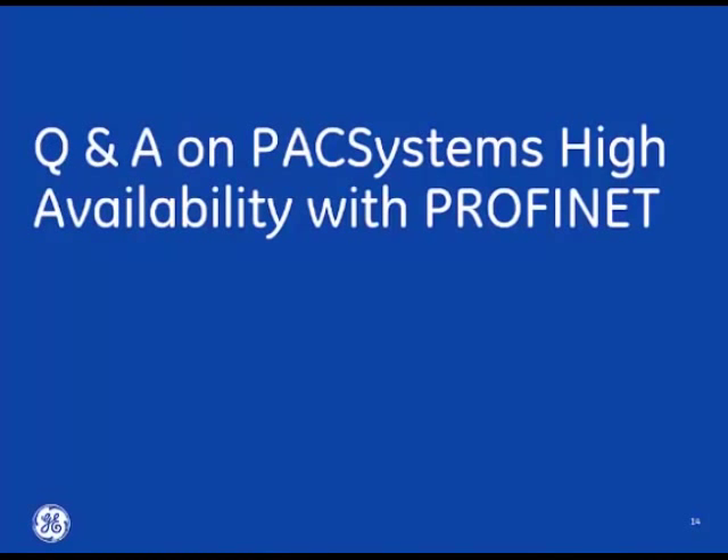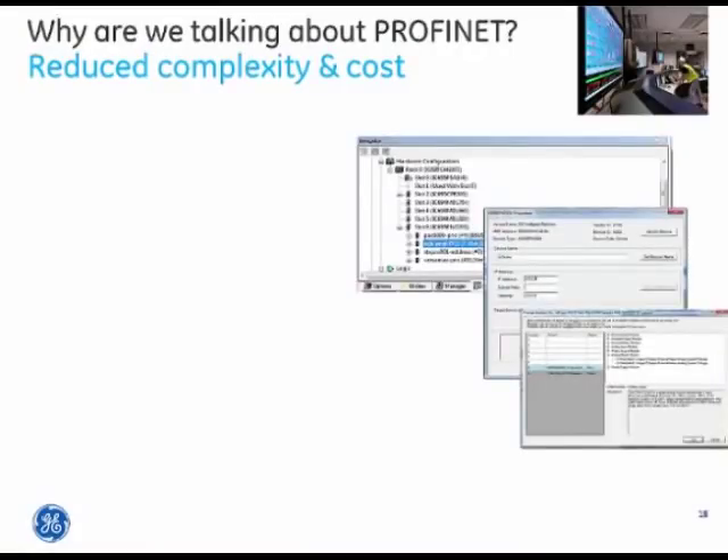A frequently asked question: why Profinet? If you already have Genius or Profibus, what benefits does an open-standard industrial Ethernet communications protocol bring? Profinet itself brings a number of advantages, including broad coverage for discrete, process, and hybrid applications.